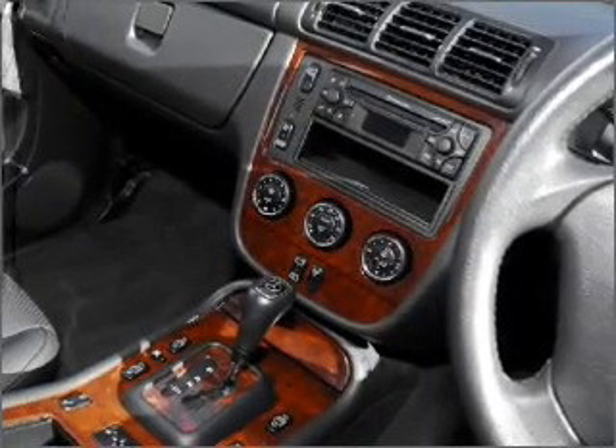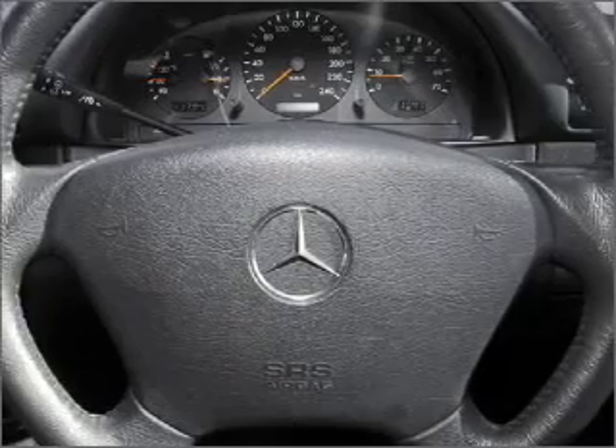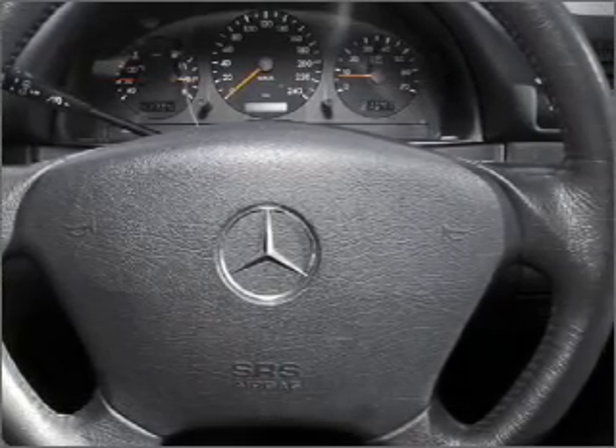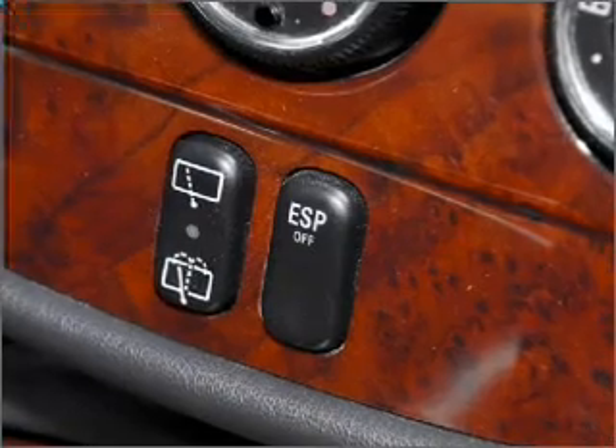Premium wheels lend a distinctive appearance. Tailor the temperature to your preference and your passengers. You will appreciate the safety feature of anti-lock brakes.